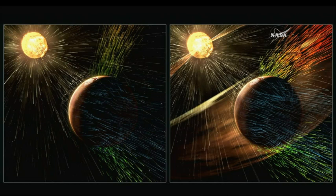Solar storms were more common and more intense earlier in solar system history. So long ago, we expect escape, like as shown in the right-hand panel, to have been happening all the time and stripping away lots of atmosphere from the planet.